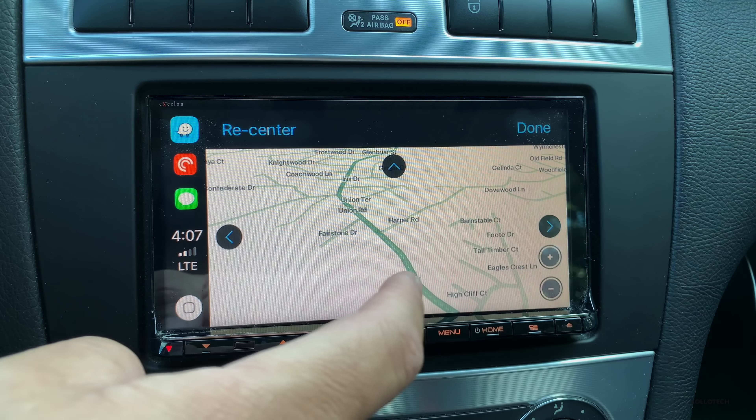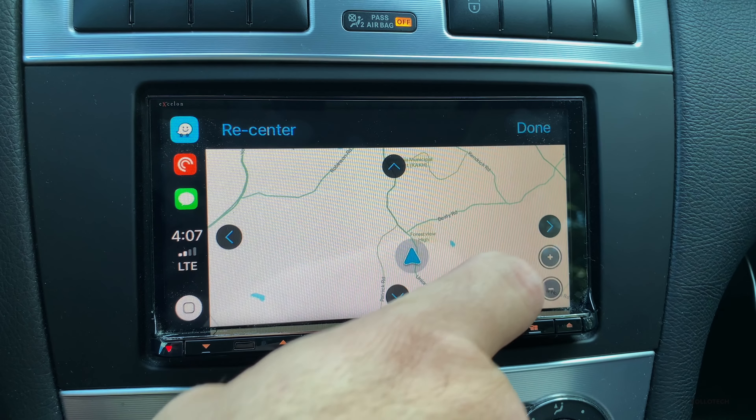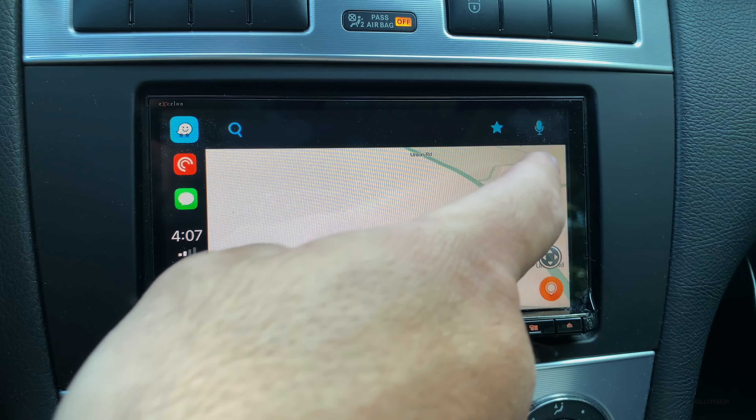If we want to zoom out we can do that with these buttons — zoom out here, zoom way out, hit done, and go back in to where we're at.